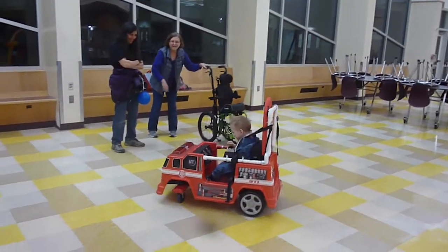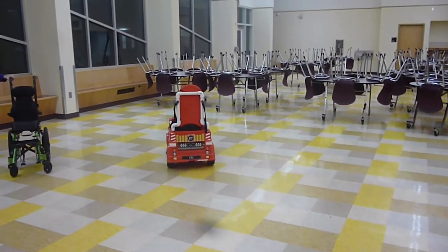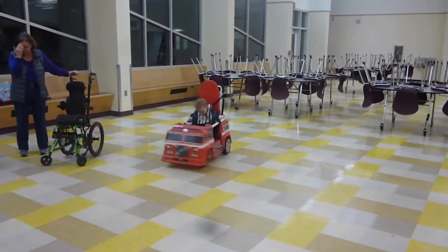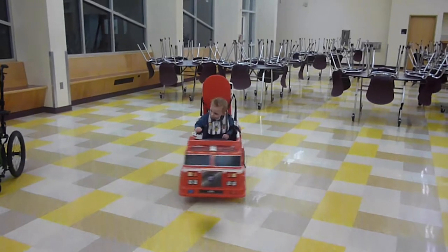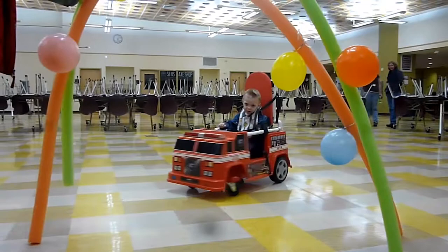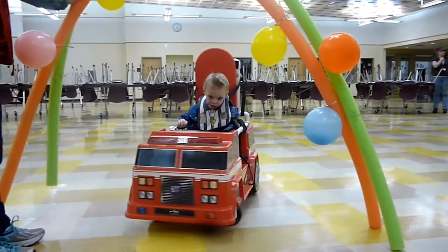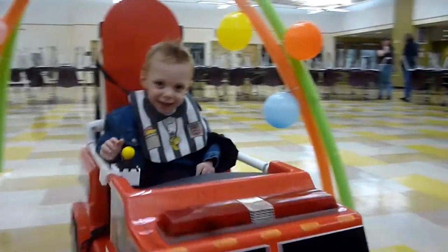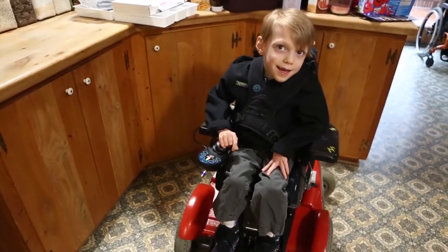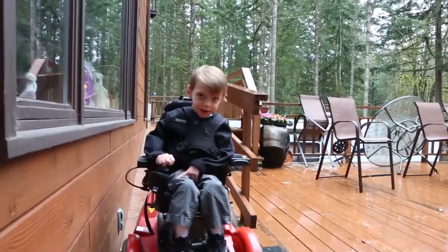Here are some videos of one kid named Luca who got a truck we made. You can see that he enjoys it. He also got great practice with using a joystick that was helpful for him when he got a power wheelchair recently. His family has been incredibly supportive of the Joystick Go Baby Go project.